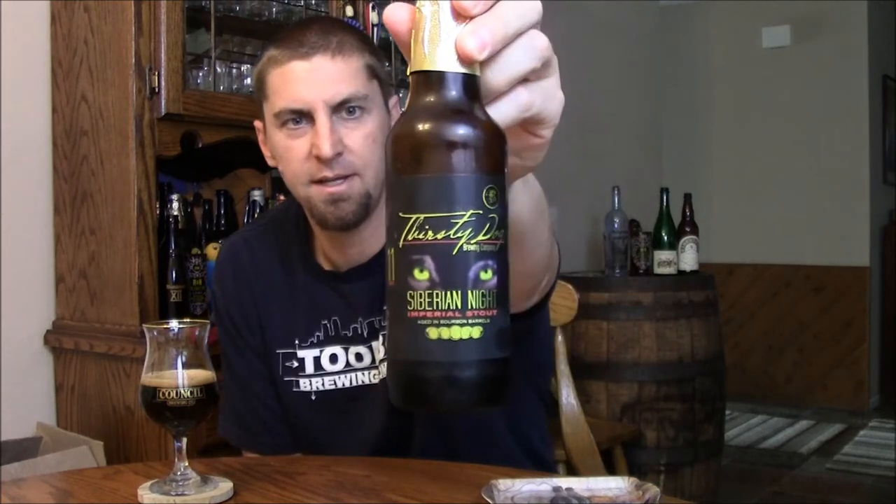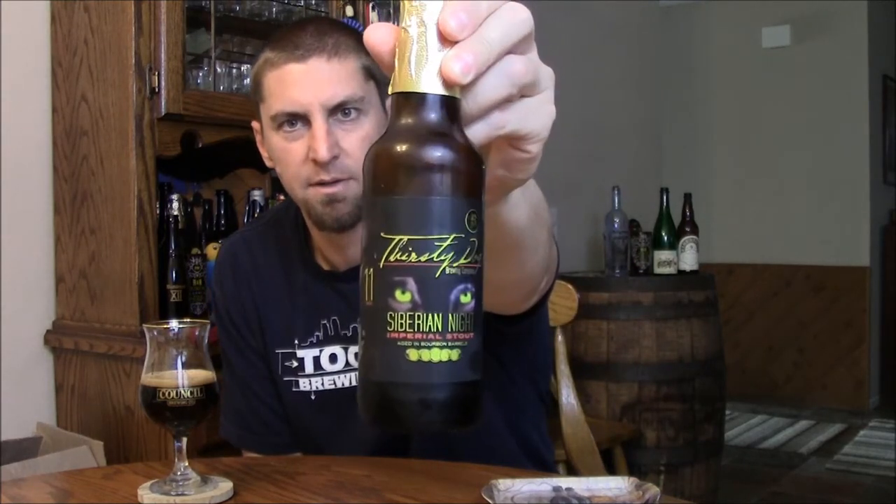Welcome back beer tubers. Today taking a look at another beer I got from Wes in a trade — this is Thirsty Dog's Siberian Night aged in bourbon barrels. I previously reviewed Thirsty Dog's imperial stout that I got in a previous trade as well and really enjoyed it.